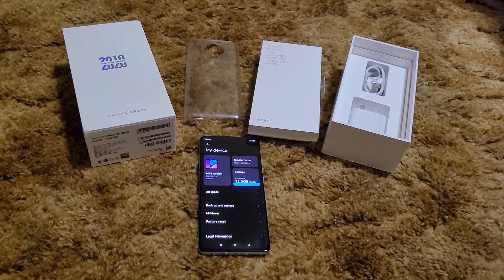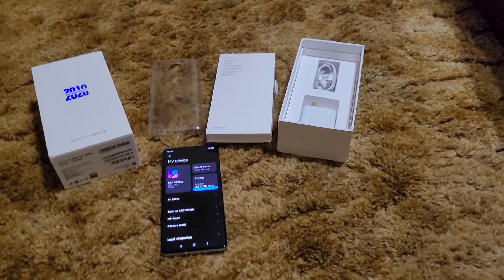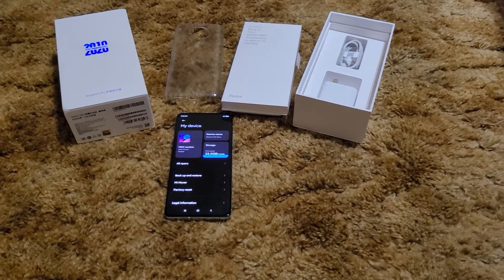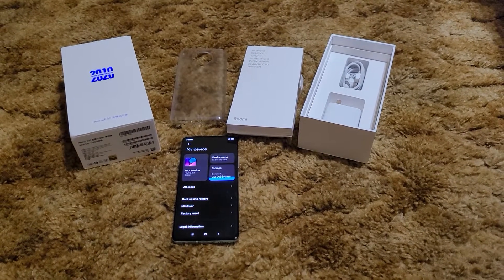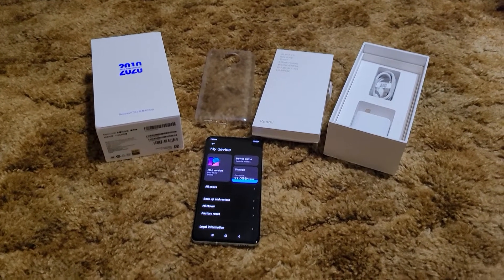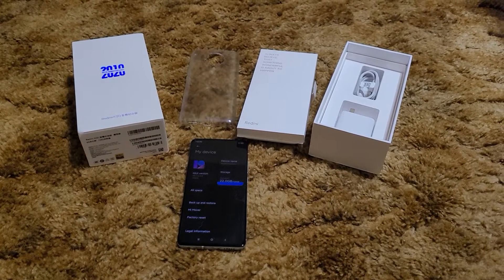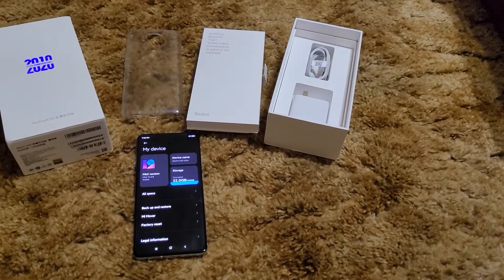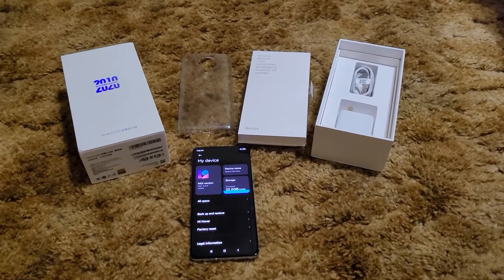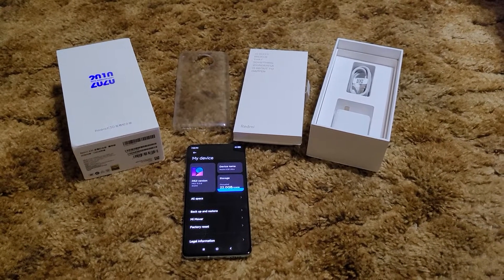You do have some trouble at first getting contacts and bookmarks to sync, but if you give the phone 24 to 48 hours, restart it a couple of times throughout the day, it eventually just works. It's hard to explain but it does. Other than that, this is one phone where I'd say it's absolutely worth it — the K30 Ultra is worth going through that trouble.